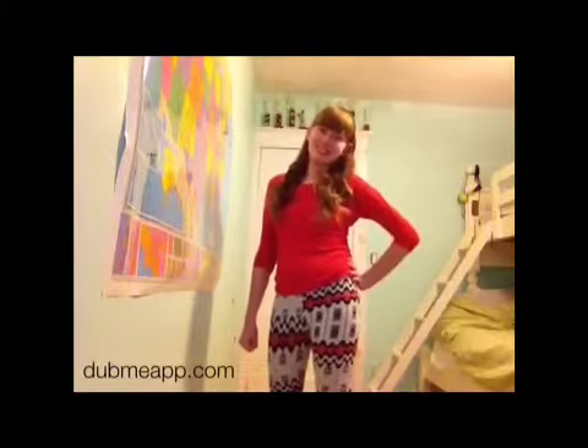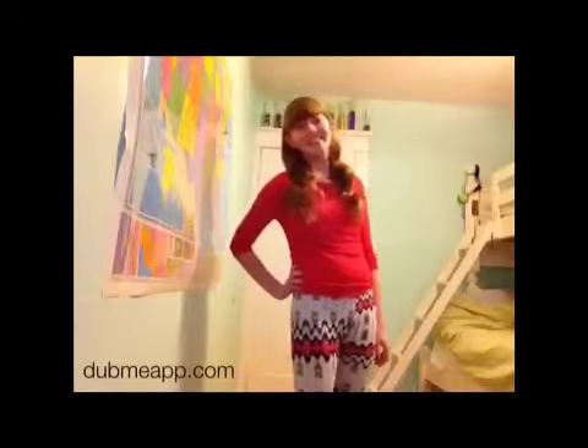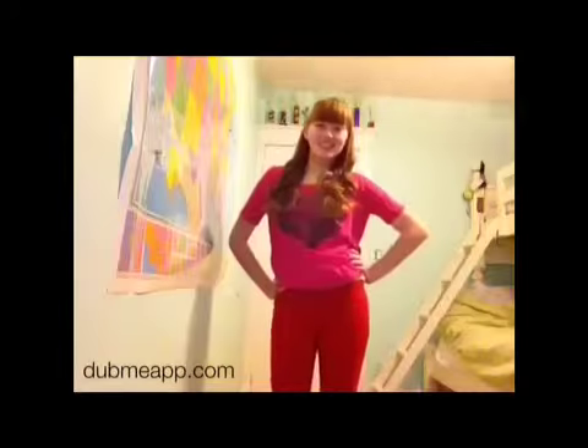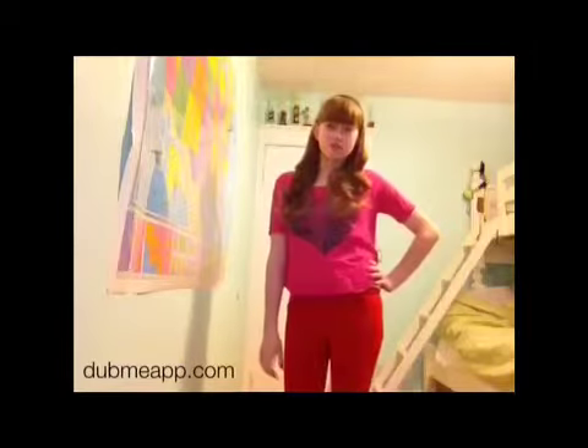My first outfit idea is I'm wearing a red shirt and also some printed leggings from Charlotte Russe. For this second outfit, I'm just wearing a pink shirt with a black heart on there, and I'm also wearing some red leggings.